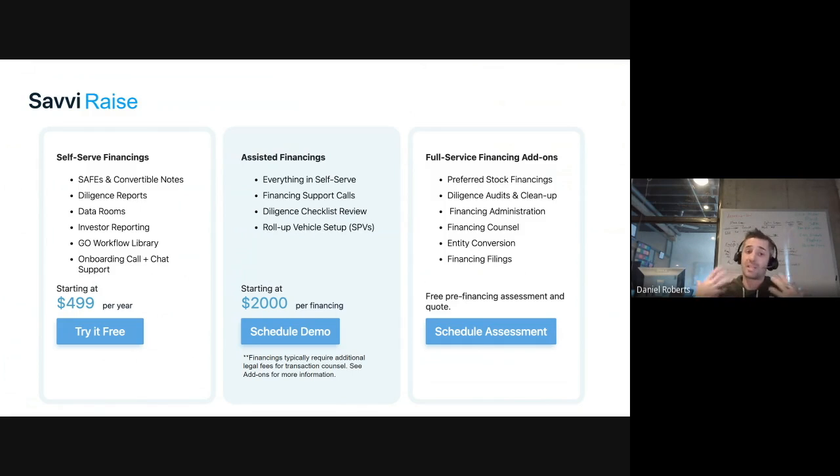Savvy Raise self-serve tools include SAFEs, convertible notes, board consents to approve financings, term sheets to share with investors, and a signature collection process. There are due diligence reports you can fill out and share directly with investors, bypassing expensive law firm fees. You can generate and share data rooms with investors for ongoing reporting, and access a library of workflow templates covering employee onboarding, equity agreements, board and stockholder consents, and more.